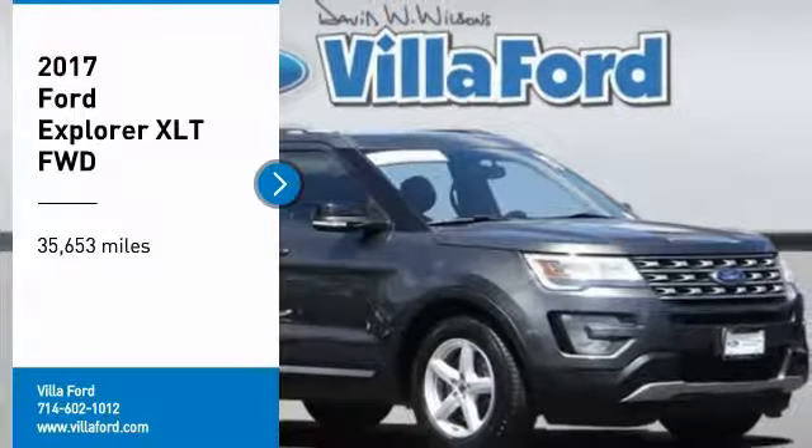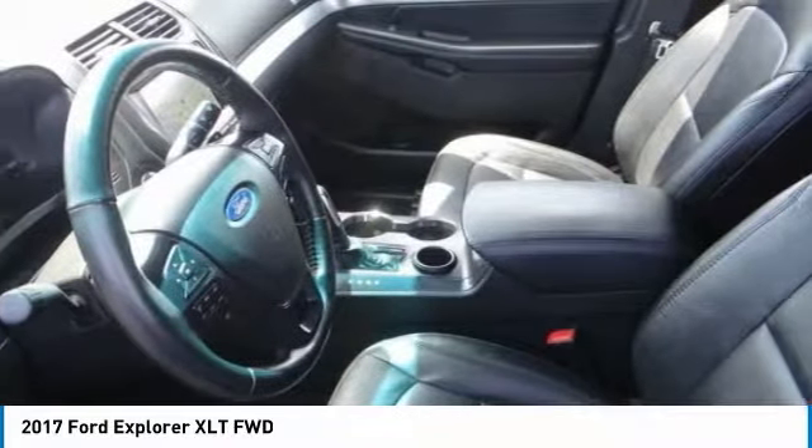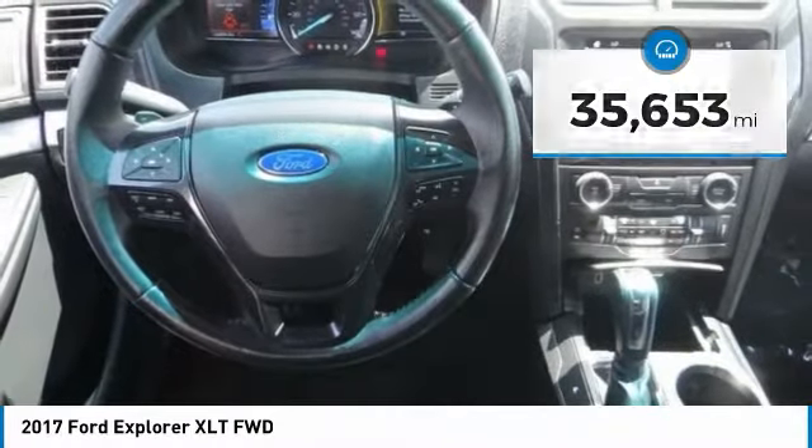Come test drive the 2017 Explorer. You've got a lot of capabilities to call on in a Ford Explorer. Don't underestimate your choices. This vehicle has less than 40,000 miles. Here are some of this vehicle's great options.